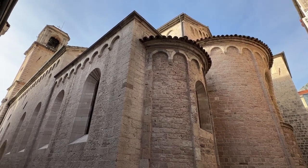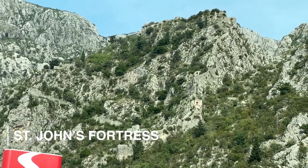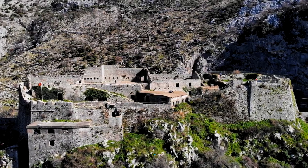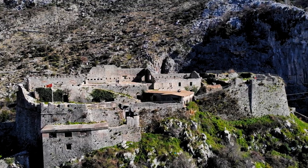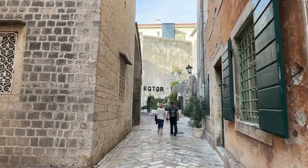One of the first places you can visit is St. John's Fortress, which rises nearly 4,000 feet above Kotor. We didn't get a chance to visit because we were running out of time, but you can climb the 1,300 stairs to get the best views of the city.